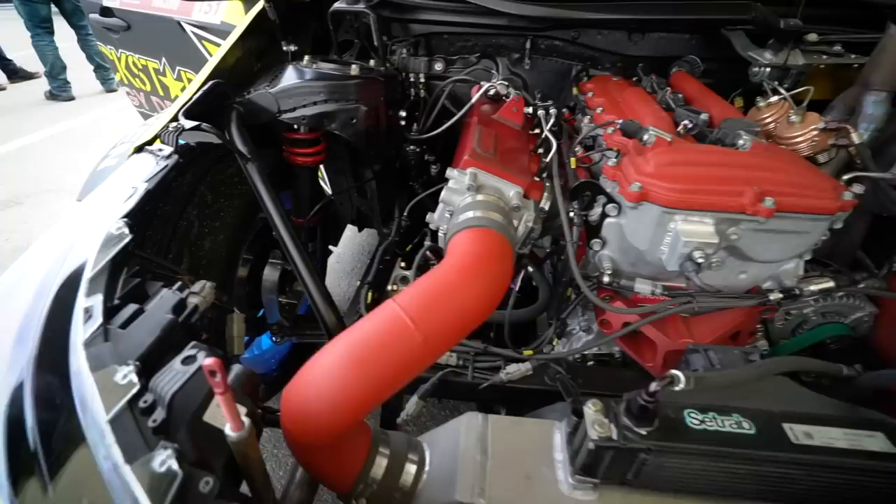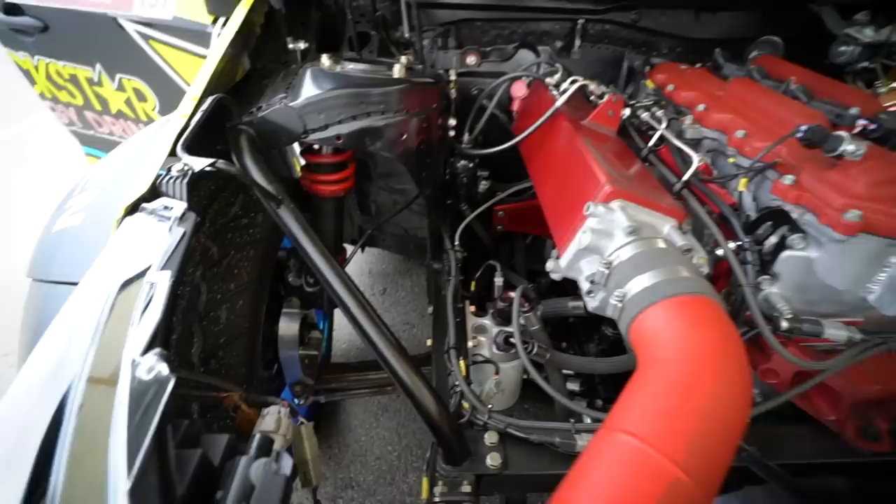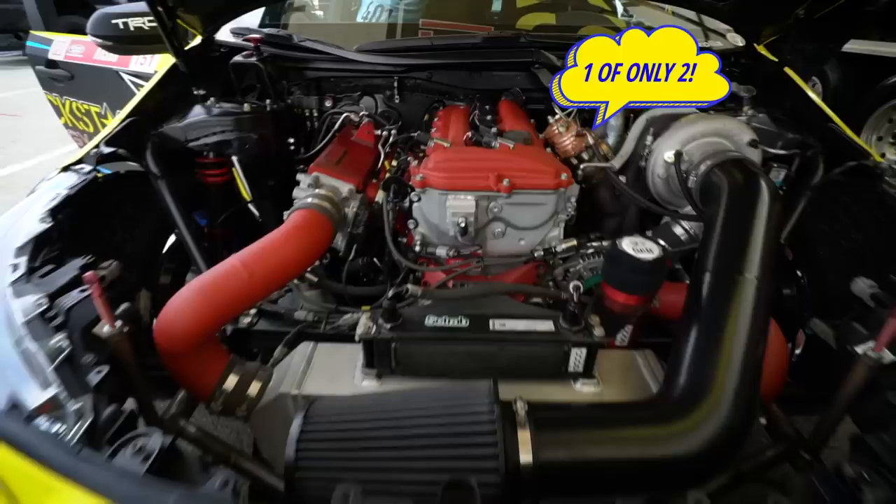The wheels are made-to-spec Motegi Racing two-piece aluminum wheels. We're running RSR coilover suspension and SPC Performance suspension parts.